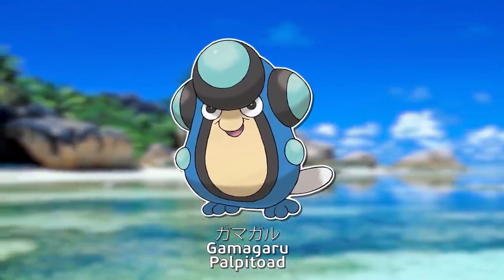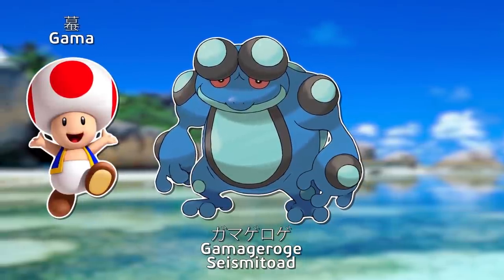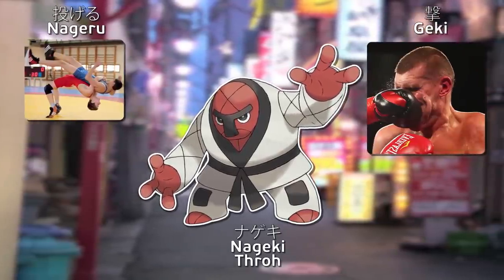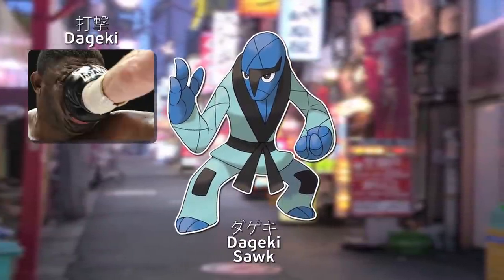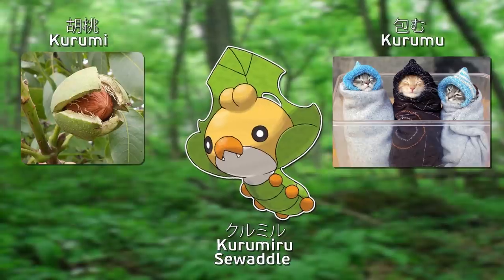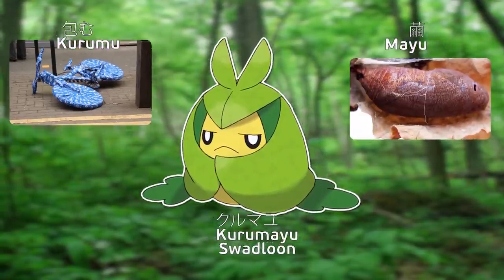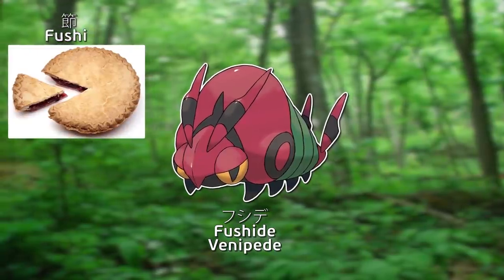Gamagaru is a corruption of the name for the Japanese common toad. Gamagerouge combines toad and the onomatopoeia for croaking. Nageki comes from words meaning to throw, to strike, and demon, as it looks somewhat like an oni. Dageki literally means to blow or to strike, and may also involve demon. Kurumiru is derived from walnut tree and to wrap up. Kurumayu combines to wrap up and cocoon. Hahakamori is a combination of leaf, mother, and babysitting. Fushide combines segment and centipede.